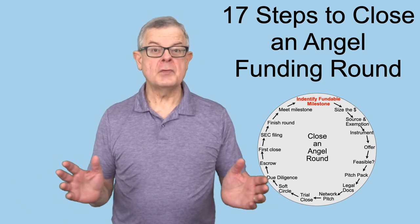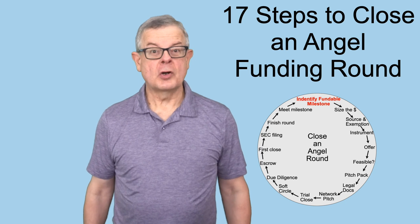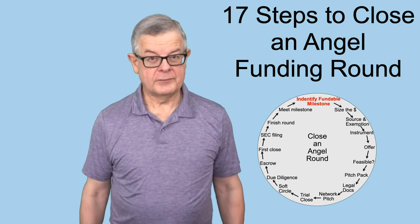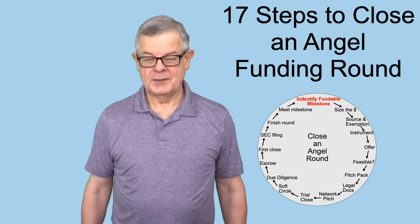How exactly do you go about closing an angel round of investment? Well, there are quite a few steps involved — 17 to be precise — and we'll walk through those one by one in today's video.